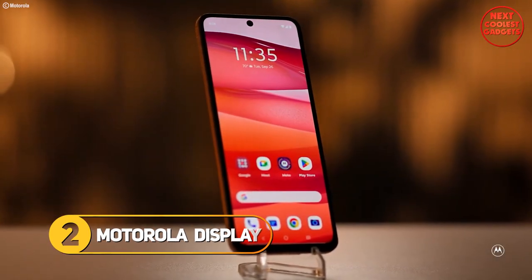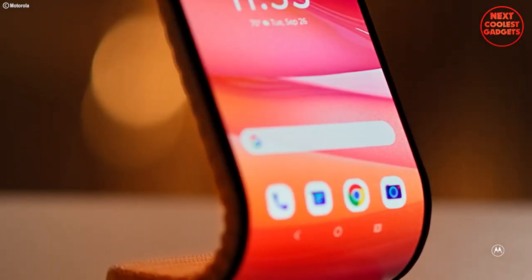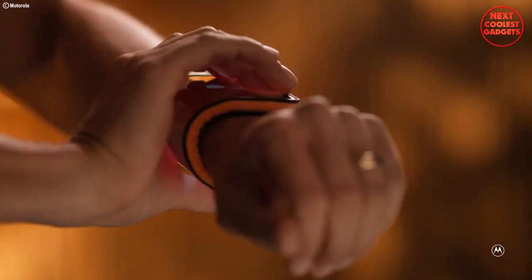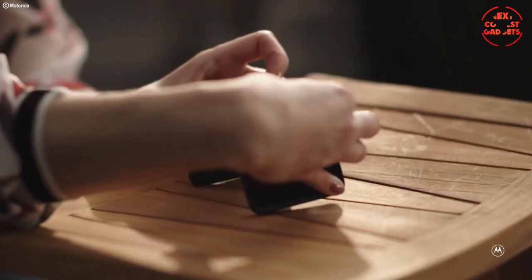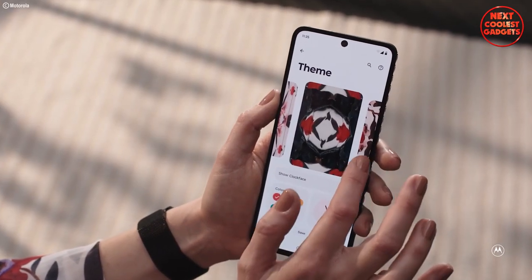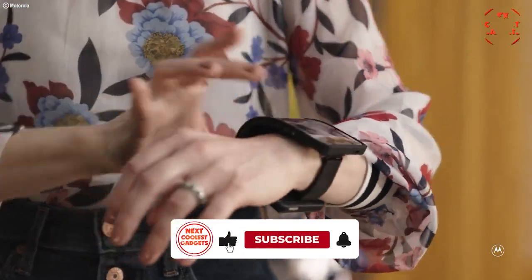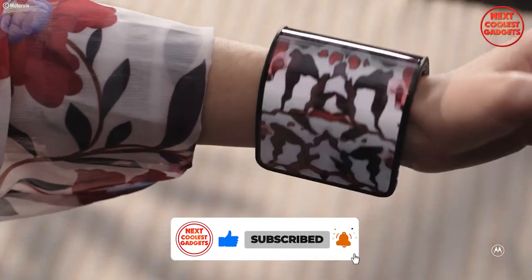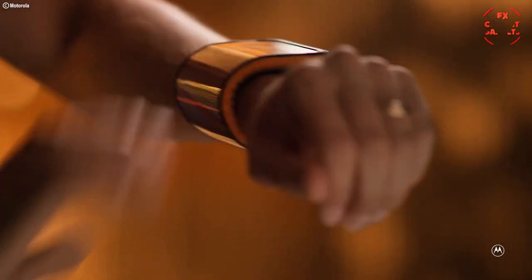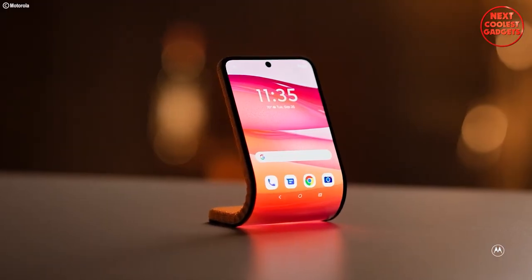The Motorola Adaptive Display is a revolutionary gadget that is redefining the way we interact with our devices. This innovative concept uses advanced technology to create a flexible and adaptable display that can be customized to suit your needs. One of the standout features is its ability to seamlessly transform from a traditional flat display to a curved or folded display, allowing users to adjust the screen size and shape to better suit their preferences and tasks at hand.